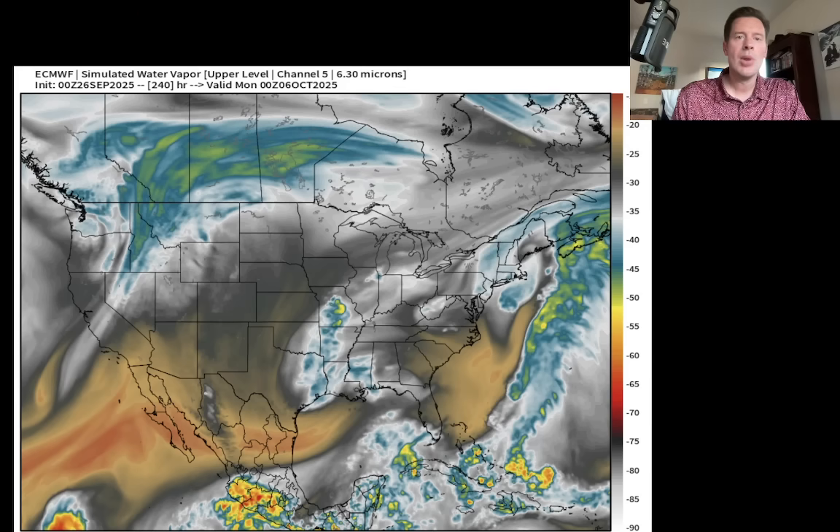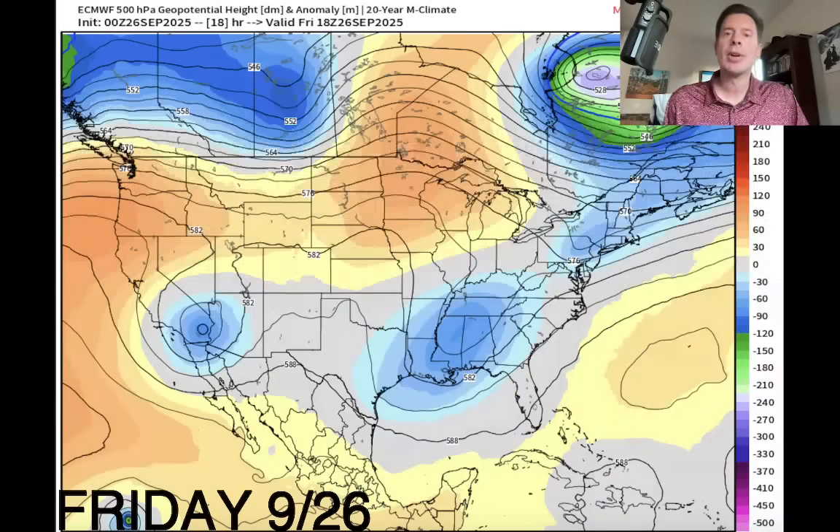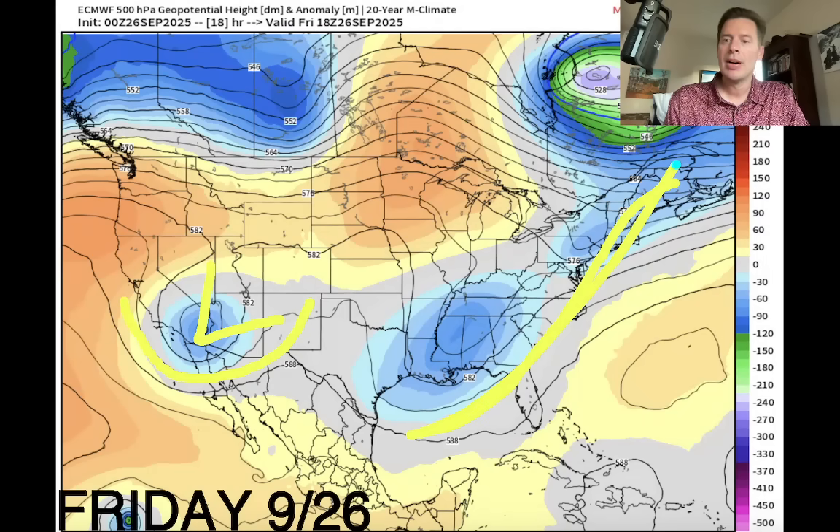Let me show you what all this is going to look like. These are atmospheric pressure anomalies in the middle of the atmosphere, so about 18,000 feet up. This is effective today. So there's our remnant tropical low. Notice these lower pressures along the East Coast — that could be our developing storm system right there. And then you've got lower-than-normal pressures up here in a lot of BC and Alberta.